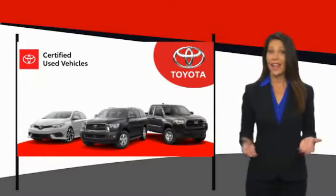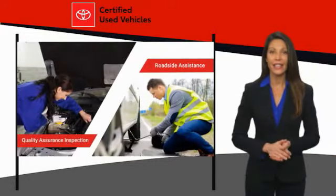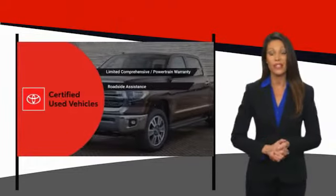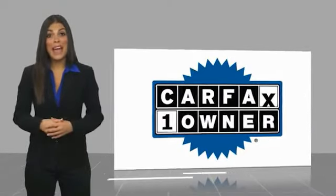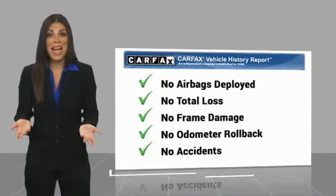We know that the idea of buying a used Toyota is attractive to you. After all, getting a high-quality, low-mileage Toyota at a great price is a smart move. That's why we created the Toyota Certified Used Program. It's the smart choice. This is a one-owner vehicle with a Carfax Vehicle History Report. Be sure to find a complimentary copy of this report online or contact the dealership.